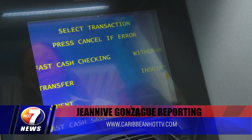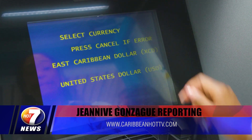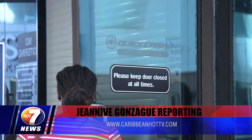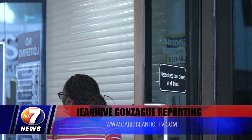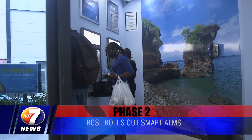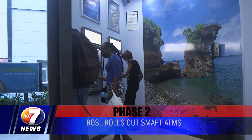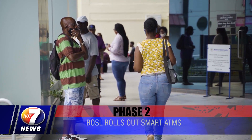Though this intelligent deposit feature is only available at the bank's flagship branch on Bridge Street, Bank of St. Lucia officials are expecting to bring the functionality to its other branches over the course of the next few months, starting with the BOSL branches in Supra and Beaufort. Reporting for Hot 7 News, I am Geneve Gonzalez.